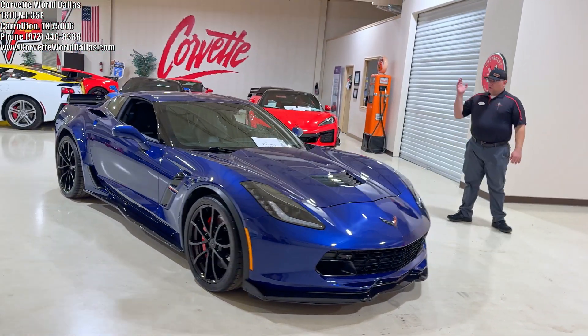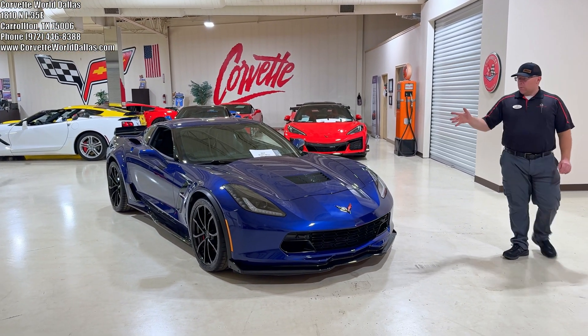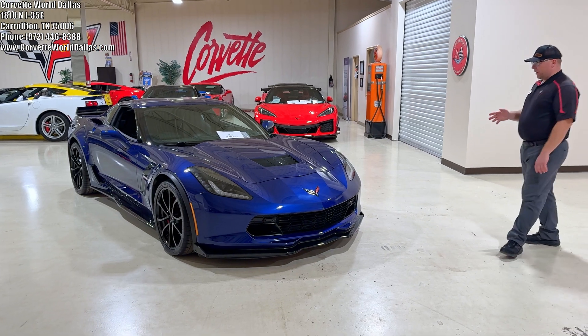This is a 2017 2LT Grand Sport Coupe, Admiral Blue Metallic, black interior — and check it out.